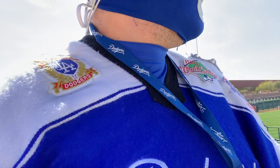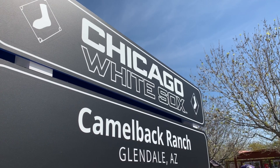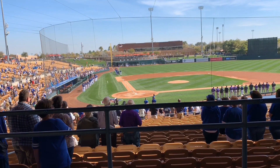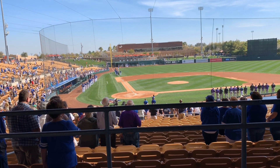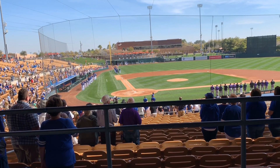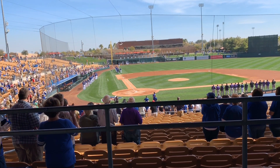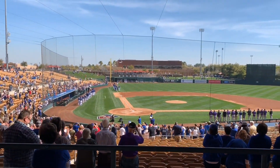The National Anthem is playing — and the home of the brave. Thank you.